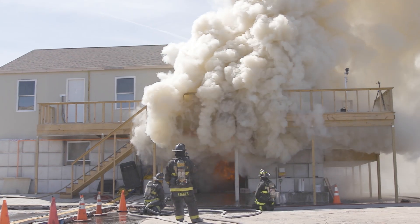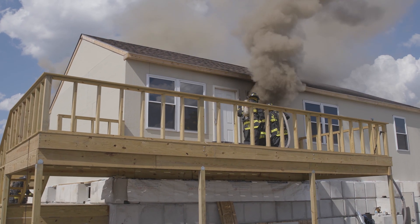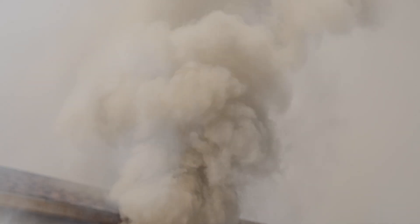It's important to coordinate the search, fire attack, and ventilation activities. We know that one of the most untenable places to be in any building that's on fire is in the flow path. This is particularly challenging during a basement fire when anybody on the upper floors is essentially in the flow path or the potential flow path for that basement fire.